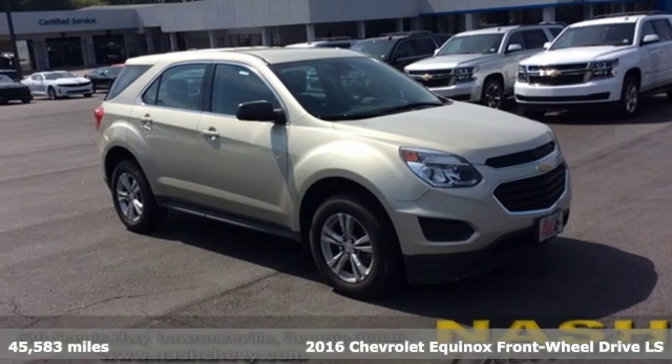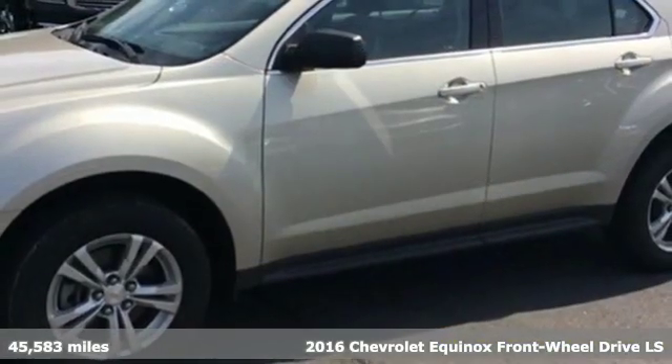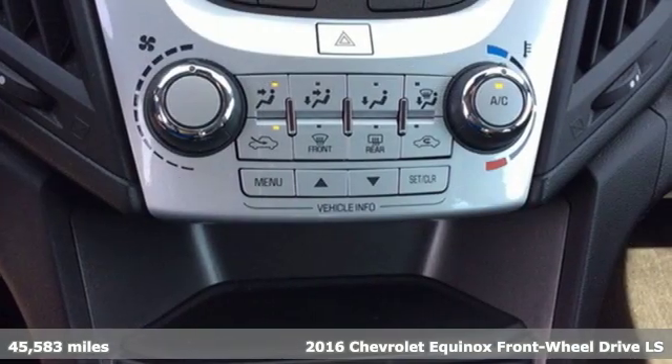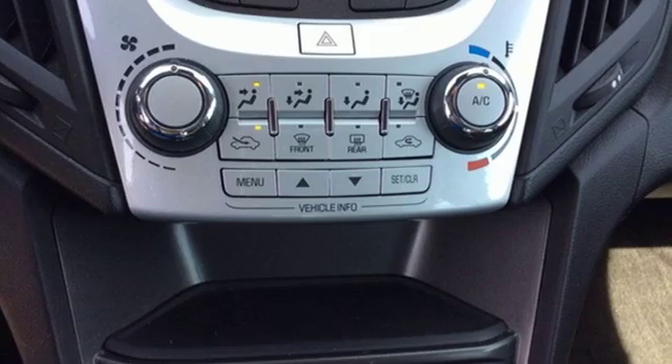Here's a 2016 Chevrolet Equinox. There's more than a century of ingenuity and significance in every Chevy. And get ready for an impressive combination of features.